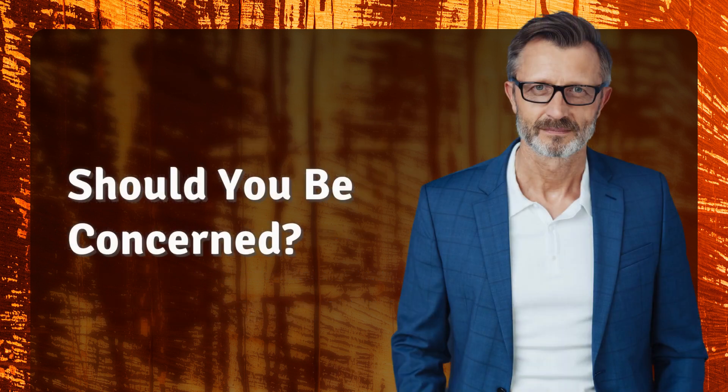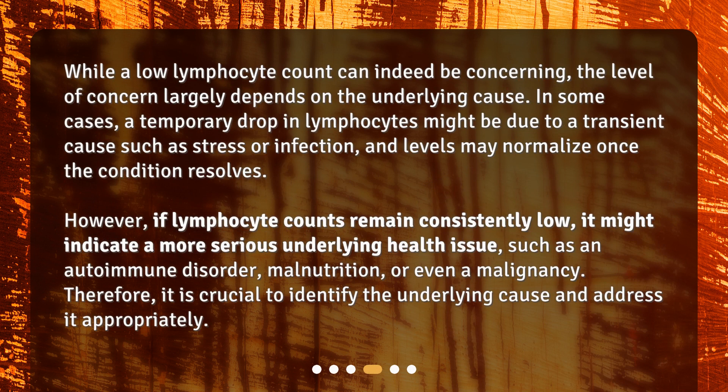Should you be concerned? While a low lymphocyte count can indeed be concerning, the level of concern largely depends on the underlying cause. In some cases, a temporary drop in lymphocytes might be due to a transient cause such as stress or infection, and levels may normalize once the condition resolves. However, if lymphocyte counts remain consistently low, it might indicate a more serious underlying health issue, such as an autoimmune disorder, malnutrition, or even a malignancy. Therefore, it is crucial to identify the underlying cause and address it appropriately.